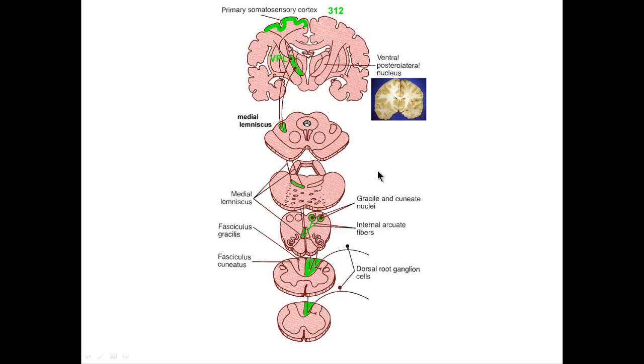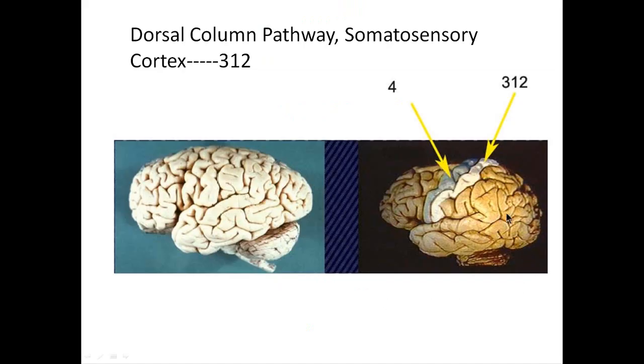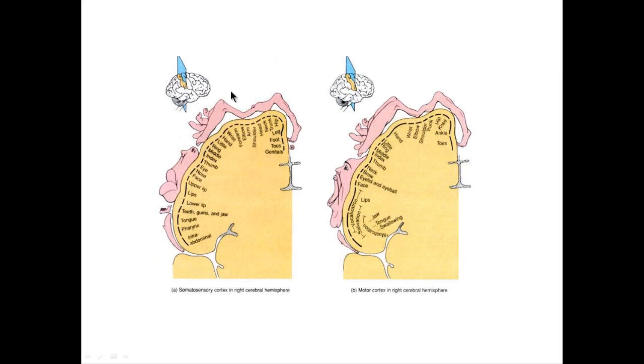Tertiary fibers come out of the VPL and make their way to area 3-1-2 of the somatosensory cortex. Notice we end up on the opposite side from where we began because we crossed in the medulla at the internal arcuate fibers. The post-central gyrus is where sensory information is processed — this is the somatosensory cortex, area 3-1-2, also known as the Chicago area code. The homunculus represents, if you stretched a little body across the cortex, the real estate occupied by various body parts.